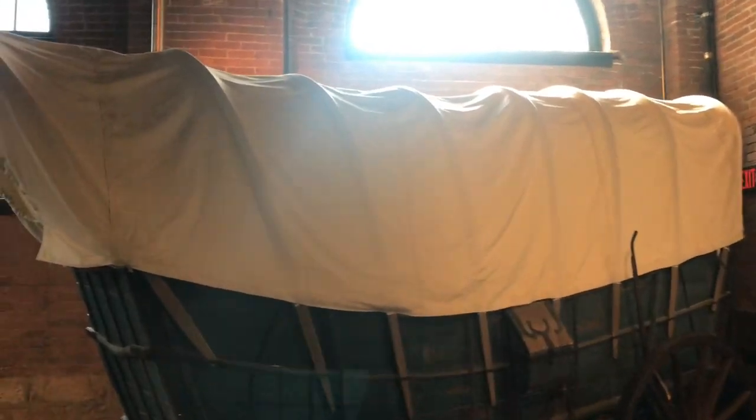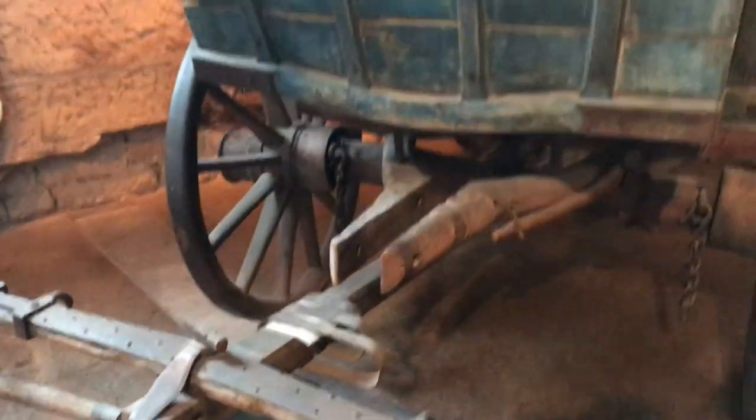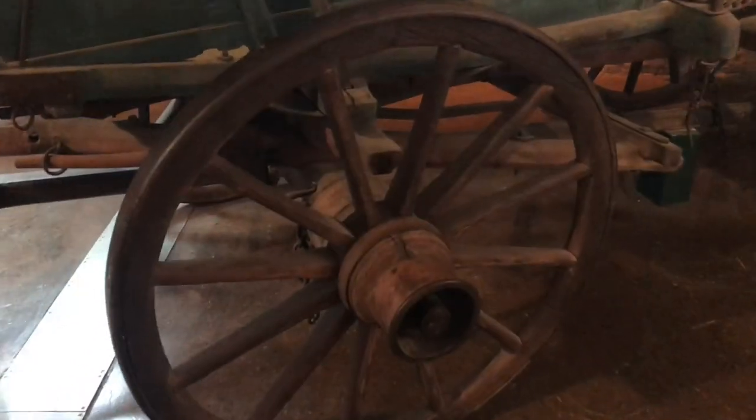Here's a Conestoga wagon from 1784. I guess this would be the equivalent of our modern minivan. Now this one is not a reproduction — this one actually served its duty. Just imagine the stories it could tell.